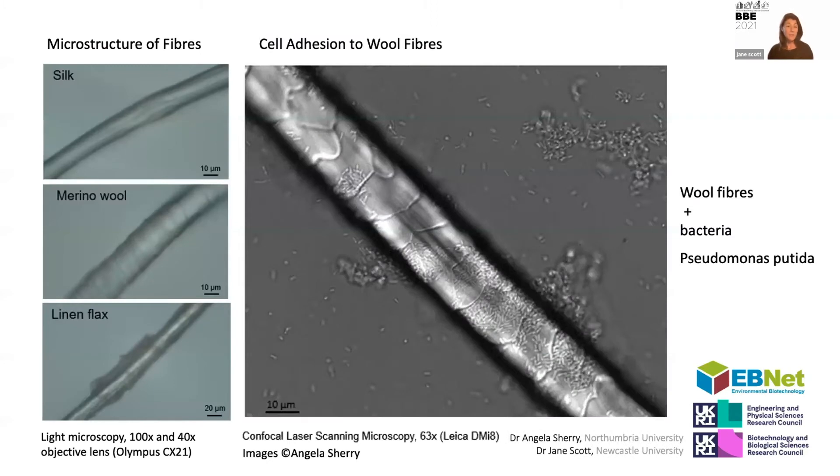We've been looking at how bacteria work alongside fungal mycelium and alongside fibers. Here you can see an image of a wool fiber with its scales, and within those scales you can see communities of bacteria. As a designer, what's fascinating is how we're moving across this huge scale in this work, seeing it as both a design challenge and a design opportunity.